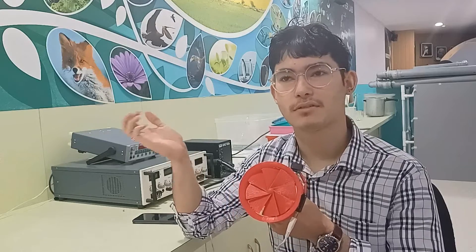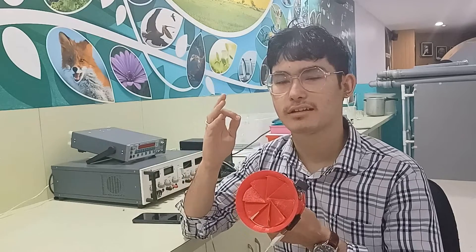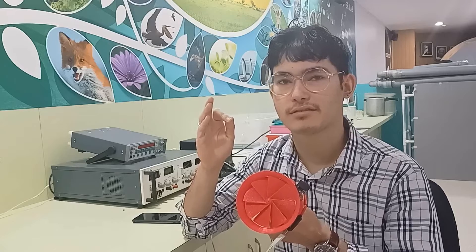As an example, just like a household fan, we can also use it while travelling by train, bike, or any vehicle. The main point is that it just requires wind energy. That's it.